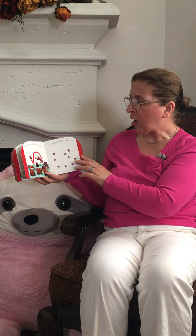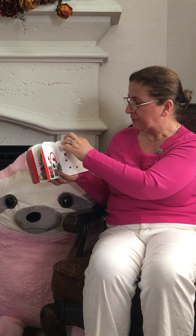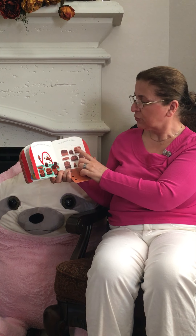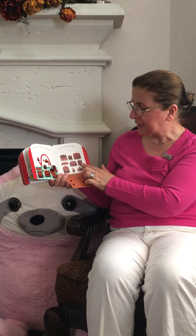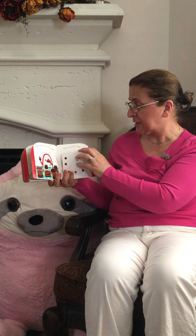How many yummy cakes can you see? One, two, three, four, five, six, seven, eight, nine cakes. It's yummy.